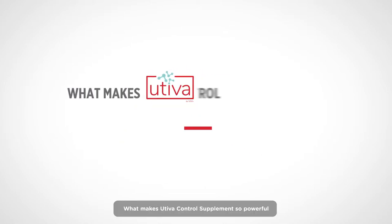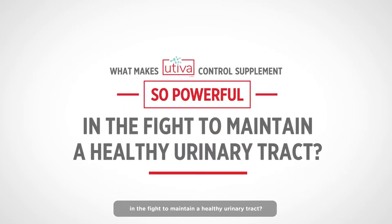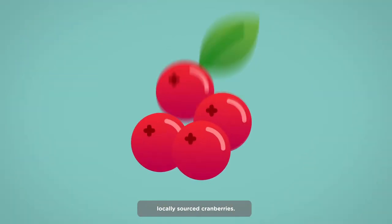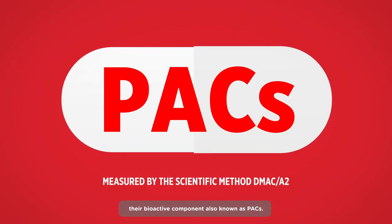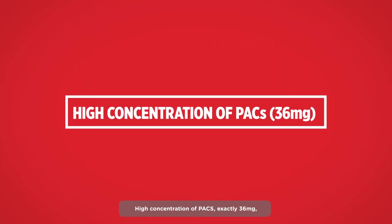What makes Uteva control supplements so powerful in the fight to maintain a healthy urinary tract? Each Uteva capsule is made from locally sourced cranberries. We specifically extract the proanthocyanidins, their bioactive component, also known as PACs. High concentration of PACs — exactly 36 mg.